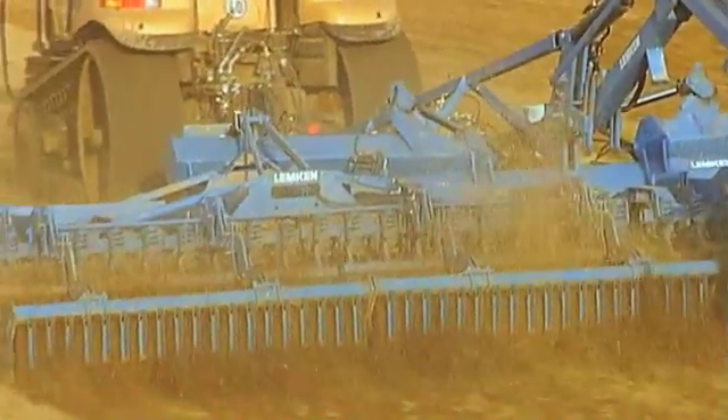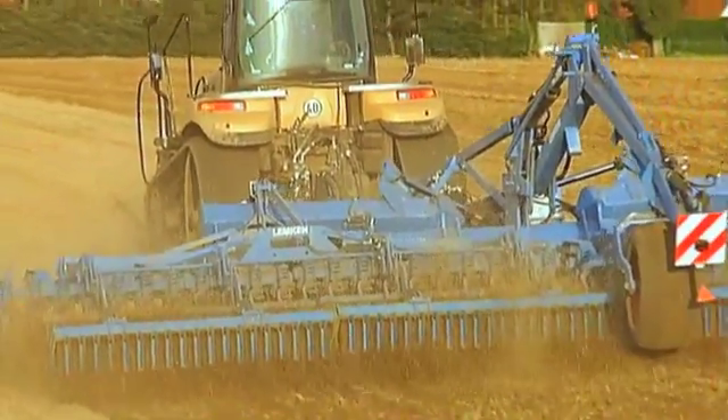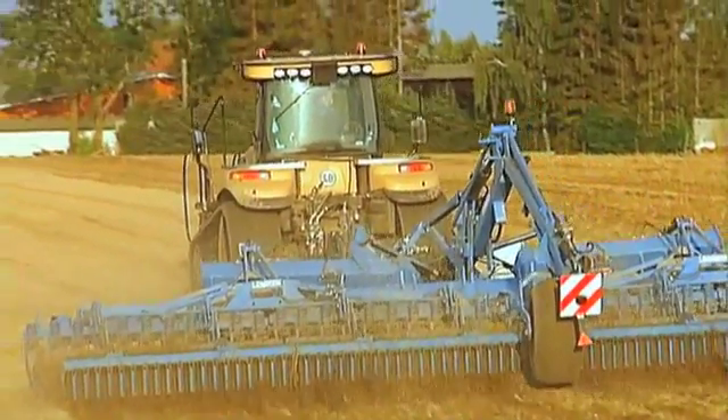In other words, the Gigant system carrier offers maximum productivity and delivers work of the highest quality.